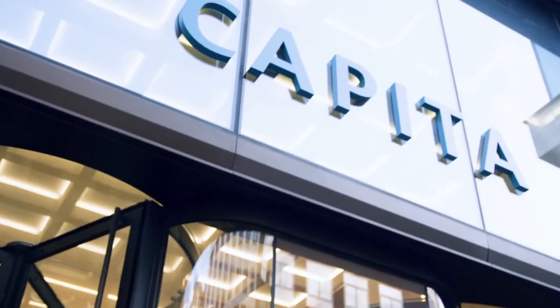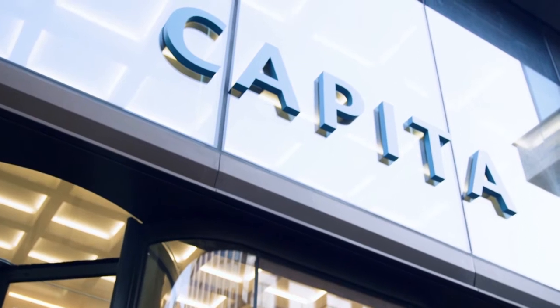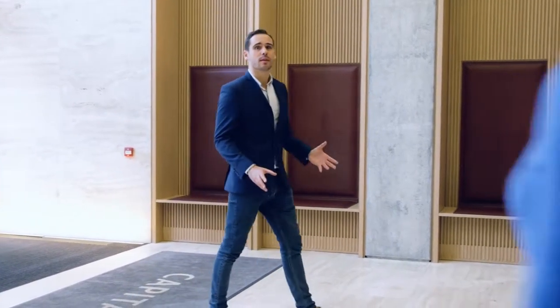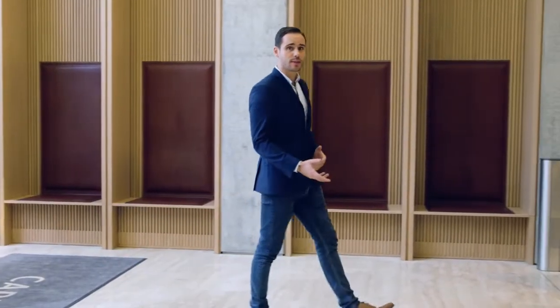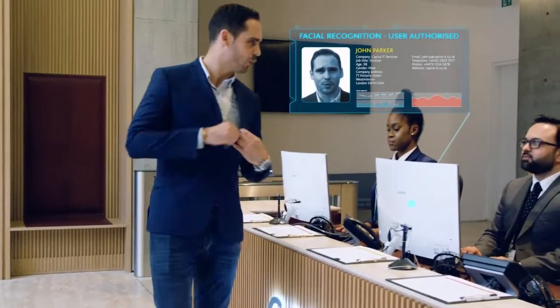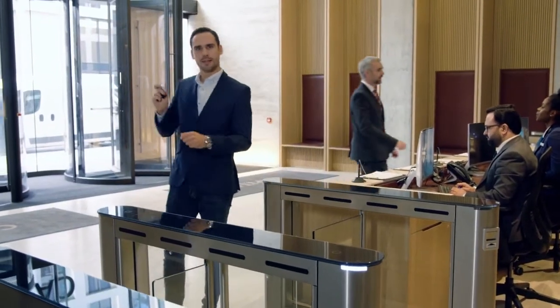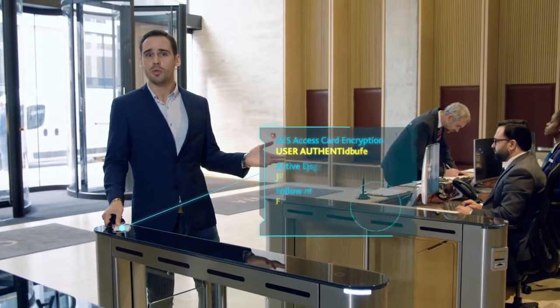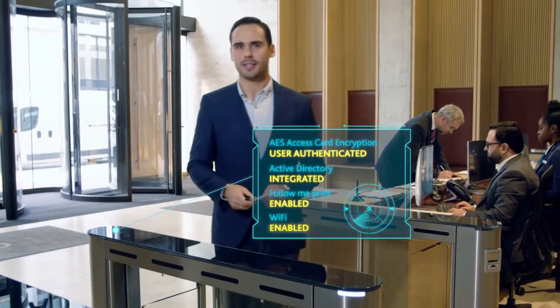From the moment you step into the copyright building you get the sense that things are very different here. Security and staff safety have never been more important, and with the cloud-first approach we've taken, our people, our data and our customers' data is more secure than ever. As soon as you swipe your card, this smart building knows who you are and gives you instant access and connectivity.